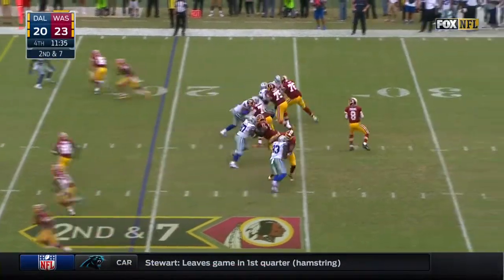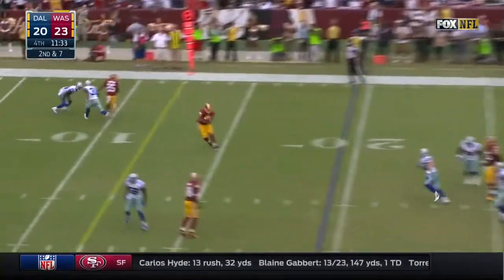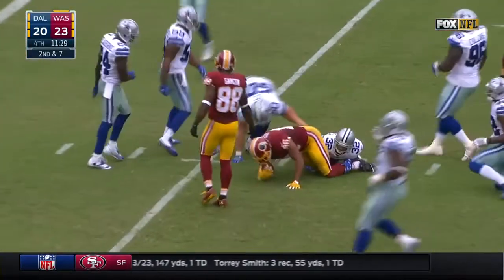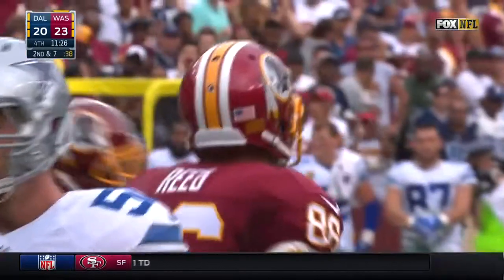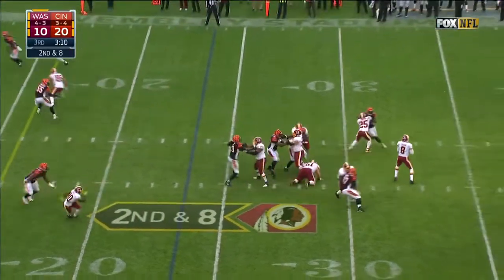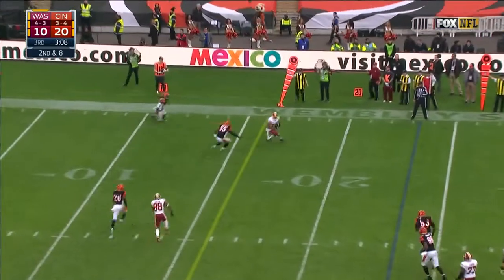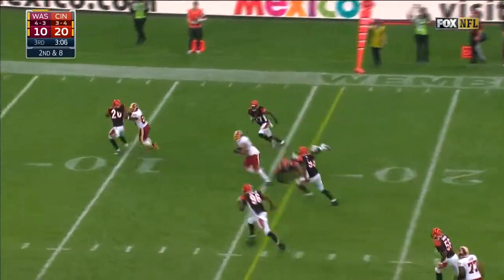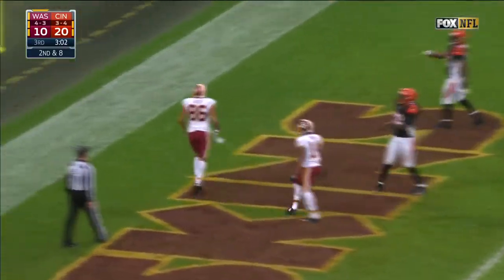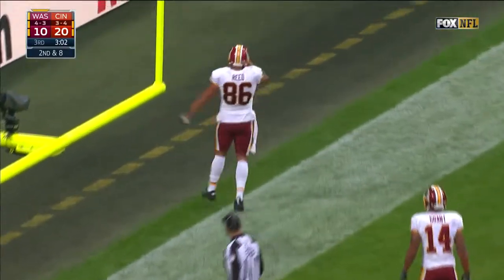Second down. The throw again — Cousins throws it, he's got a completion. It's Reed over the middle. Cousins on second down to the outside, it's complete. First down and more. Diving into the end zone is Jordan Reed for a Redskins touchdown.